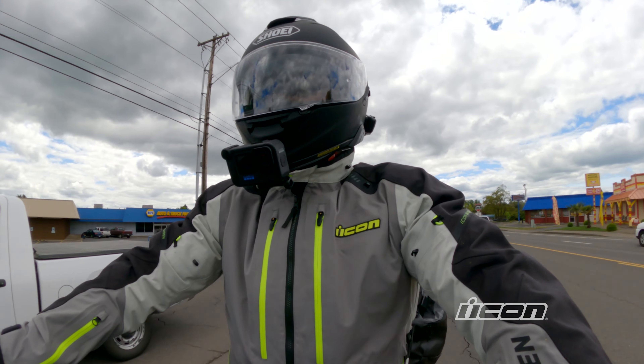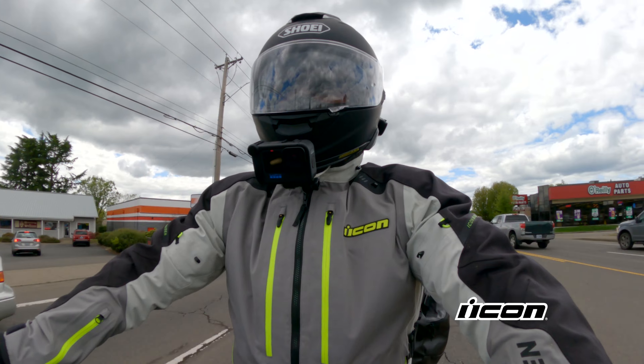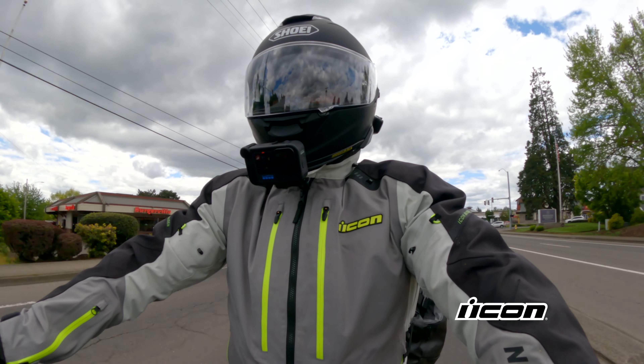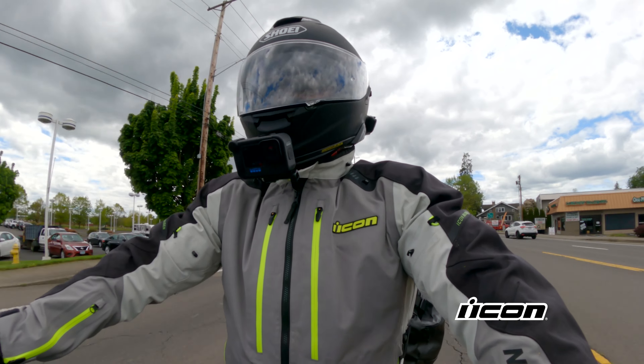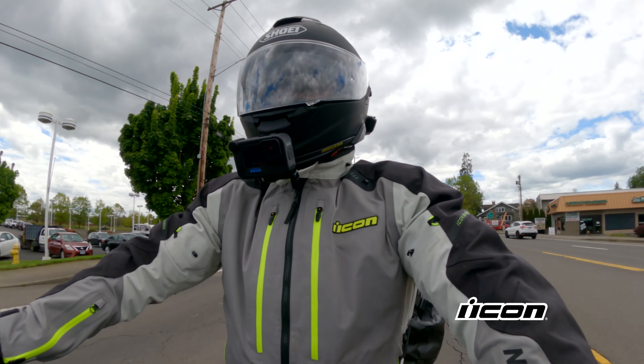If you want to follow along with me on my trip to go see a baseball game in every single major league ballpark on this motorcycle, definitely hit that subscribe button. If you like this video, give that a thumbs up — all those things really help me out. We will see you out on the road.